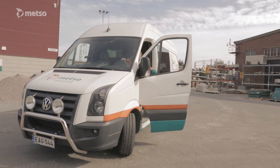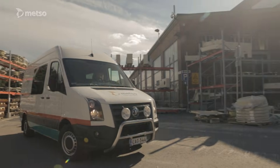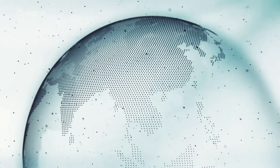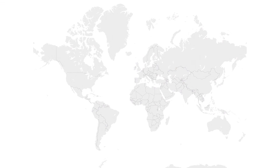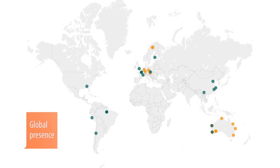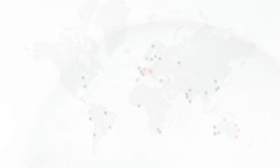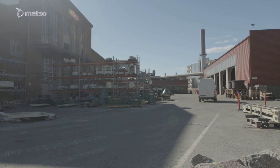Our comprehensive service offering encompasses everything from original spare and wear parts to advanced service solutions that are fine-tuned to your specific needs. You can count on Metso's expertise through our worldwide service network, consisting of 50 service centres, 10 distribution centres and 20 regional warehouses. So whether you need wear or spare parts support or performance service solutions, we will ensure your investments get the expertise they deserve.